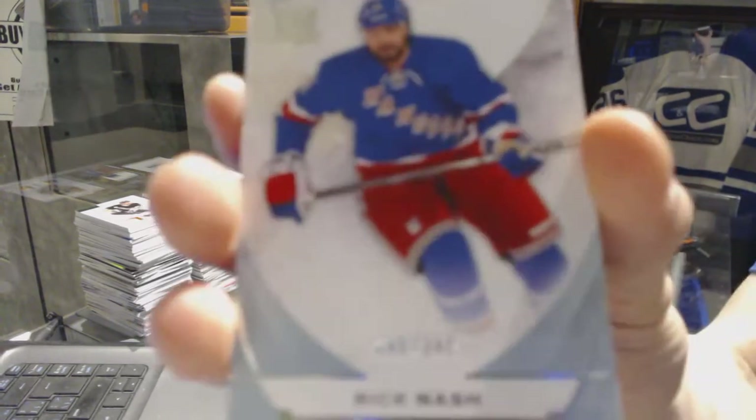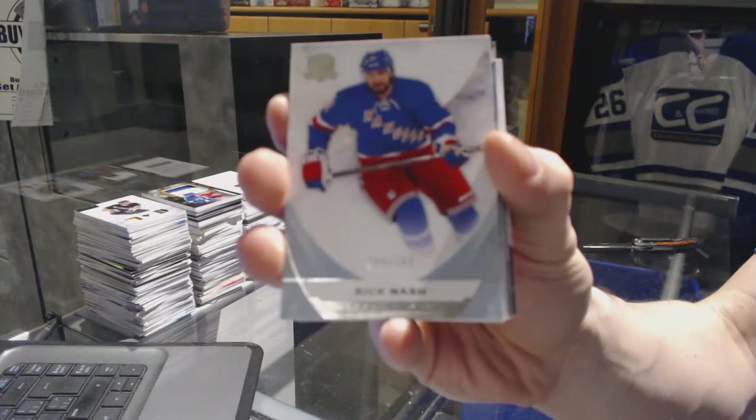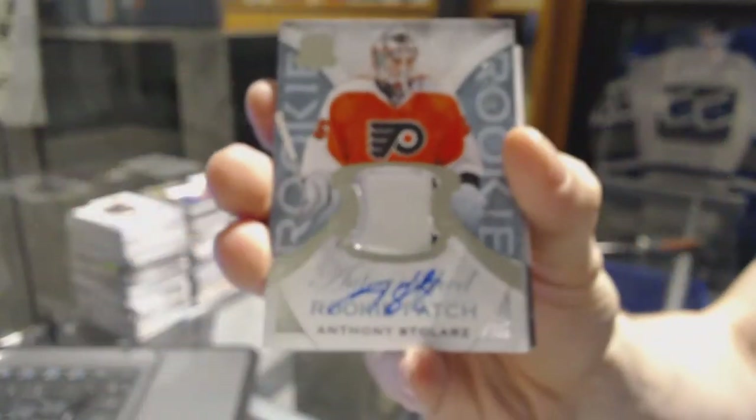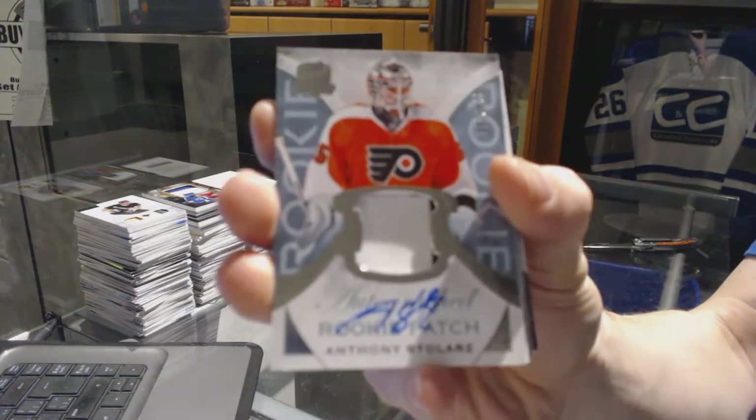We've got a base card number 249 for the New York Rangers, Rick Nash. We've got a two-color rookie patch number 249 for the Philadelphia Flyers, Anthony Stollers.